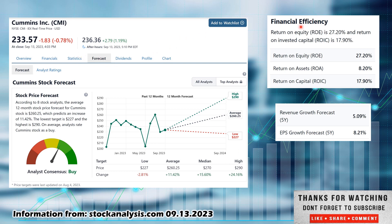I like to look at return on equity and return on invested capital — I like 10% or better for both. Return on equity (ROE) is sitting at 27.20%, which smashes the 10% I look for. Return on invested capital at 17.9% beats the 10% I look for as well — very nice numbers overall. I also like to look at earnings per share growth: they have a five-year forecast at 8.21% growth and revenue growth forecasted at 5.09%. Overall, very good numbers.